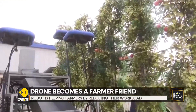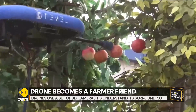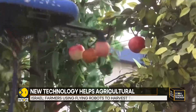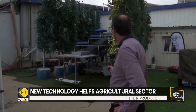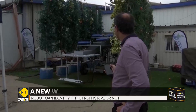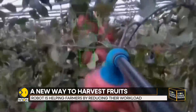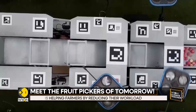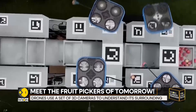Meet the fruit pickers of tomorrow. An Israeli startup is replacing farmhands with flying robots who do the picking themselves. It's a futuristic sight — an orchard bursting with fruit and the buzz of flying robots rather than birdsong filling the air. The robots fly around and pick fruit straight off the trees, depositing them in a bin.